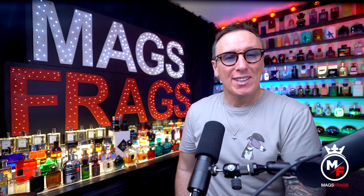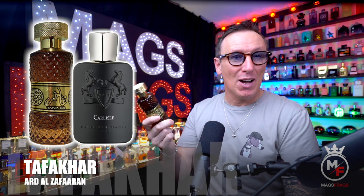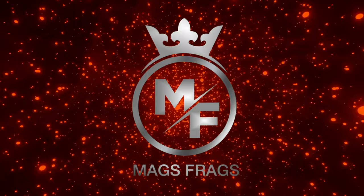All this week I'm going to be bringing you a few more smell-alike fragrances from the Middle East. In today's episode I'm starting off with this one by Ard Al Zafaran. This is called Taffa Ka and you'll already know by the thumbnail that it bears a striking resemblance to Carlisle by Parfums de Marly. Hello again and welcome to this latest episode of Mags Frags, where it's the fragrance that's the star of the show.